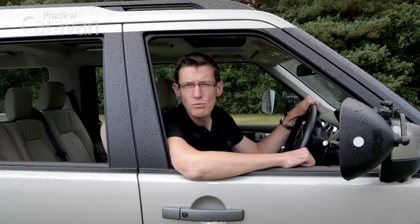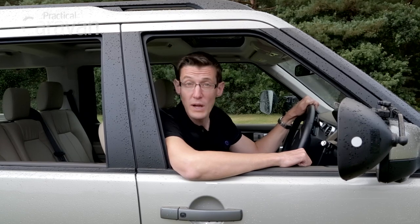Yes, it's expensive to buy and run, but if you have the means, the Land Rover is worth it. The Discovery remains the undisputed king of the heavyweight tow cars.